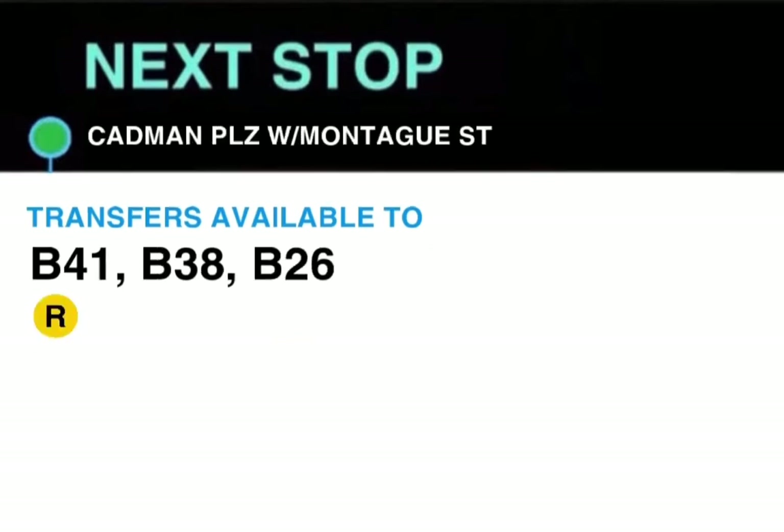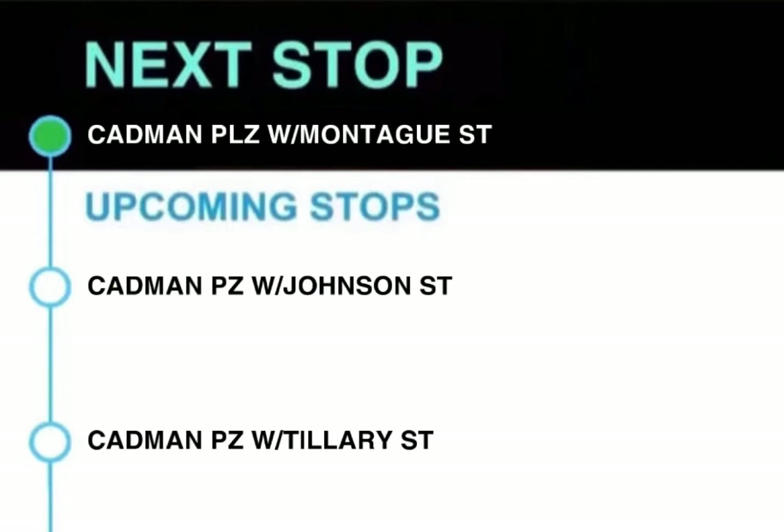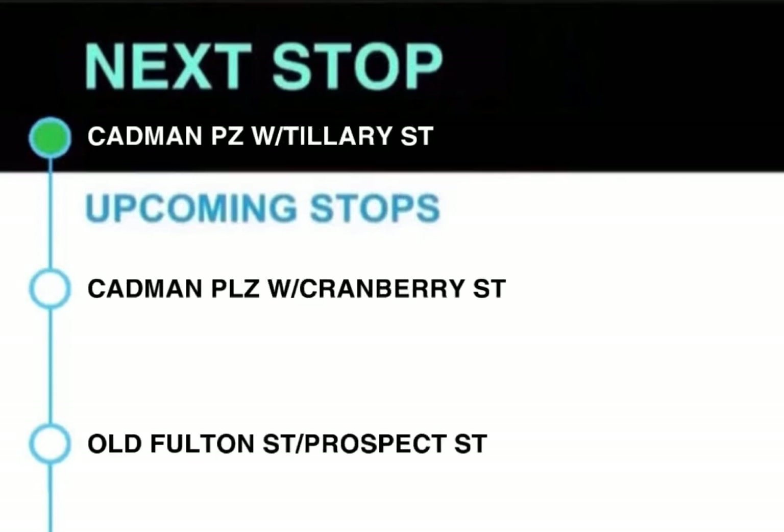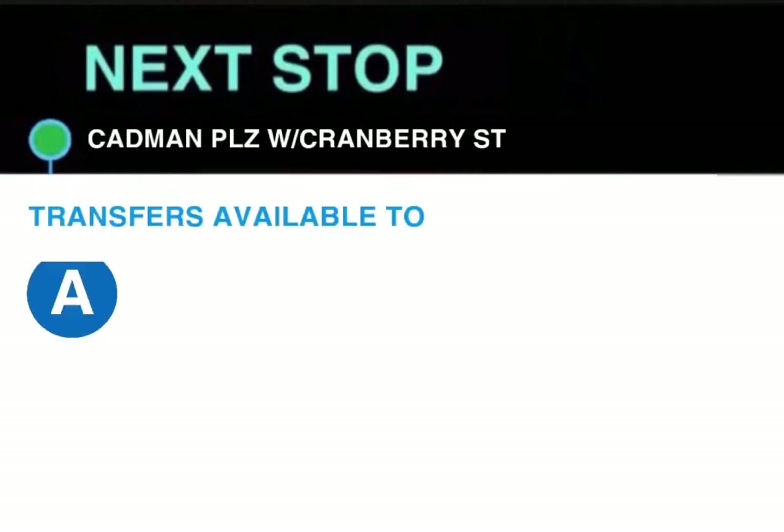Next stop, Cadman Plaza West and Montague Street. Transfers available to the R train, B41, B38 and B26. This stop is Cadman Plaza West and Montague Street. Next stop, Cadman Plaza West and Johnson Street. This stop is Cadman Plaza West and Johnson Street. Next stop, Cadman Plaza West and Tillary Street. This stop is Cadman Plaza West and Tillary Street.